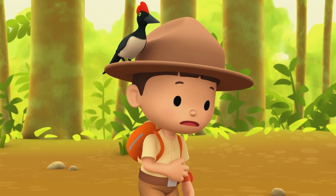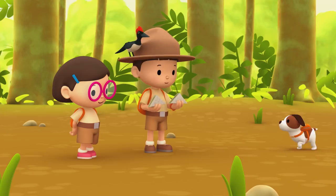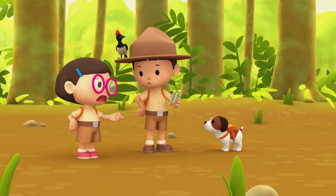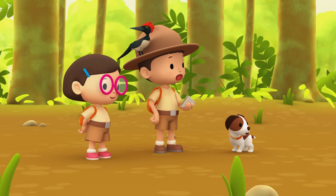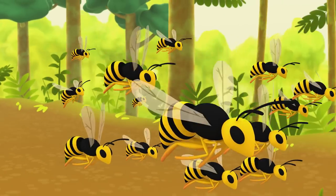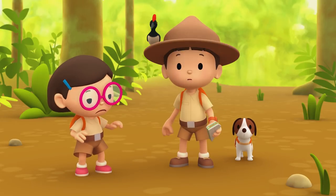I'm hungry. It's a good thing we always pack some sandwiches. Catch, Hero! Better be careful, Leo. You might attract wild animals with your food. Wait — do you hear that? Leo, look! It's black! Oh, no! My food must have attracted them. They're coming closer.